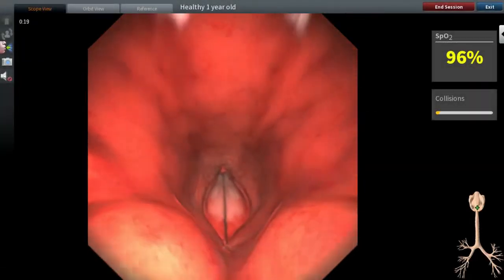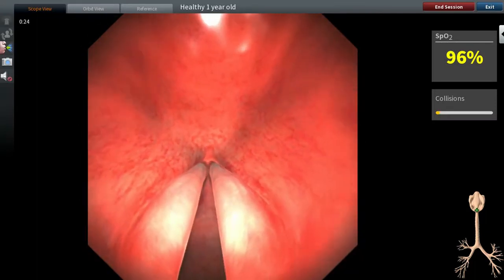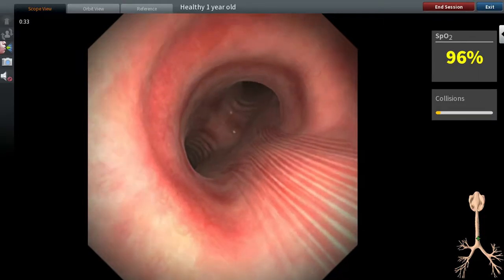All our patients are based on CT images so they are anatomically accurate and clinically relevant. Exceptional graphics and animation mean that patients swallow, breathe and pulsate.